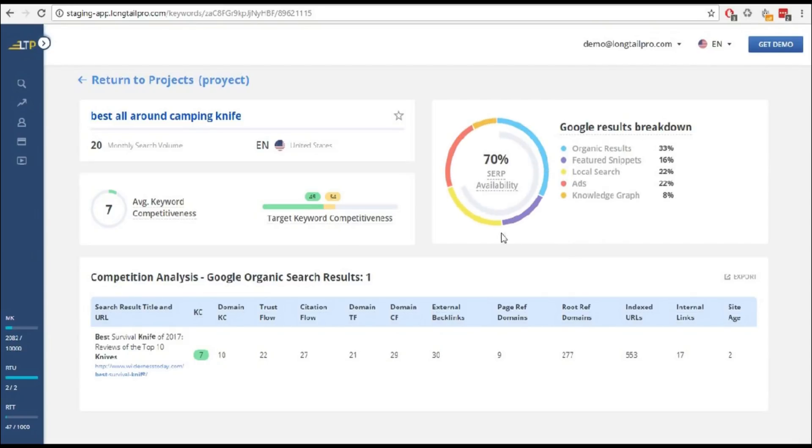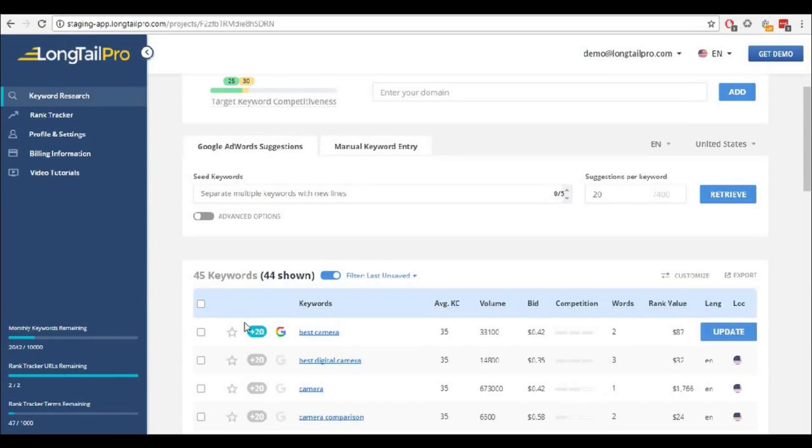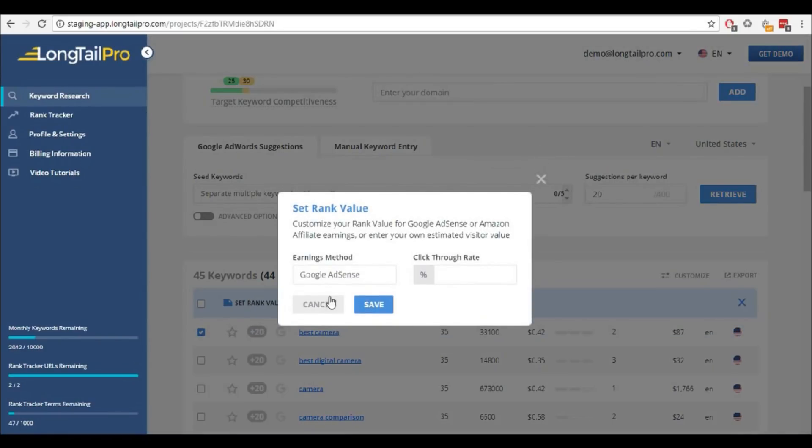Perform deep competitive analysis with detailed domain and page metrics on every search result. Use the brand-new Ranked Value feature to understand keyword profitability based on how your website generates revenue.